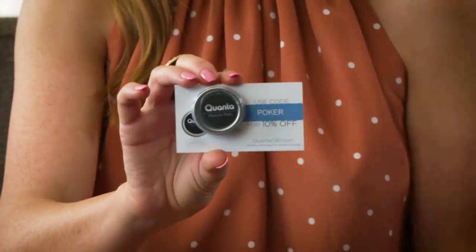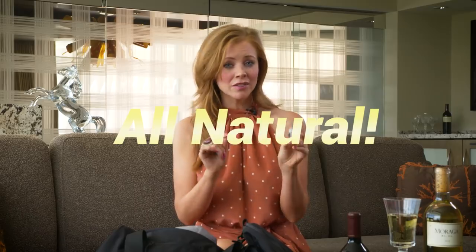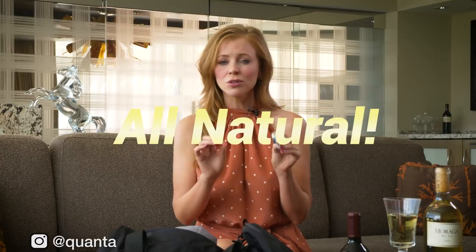Qantas CBD Muscle Rub — this is excellent. It is made using advanced technology but it's all natural. It's so good to rub into your shoulders after a long day at the poker table or at the desk. When you get a little tired you can relax the muscles before going to bed — I do that frequently. Very effective.